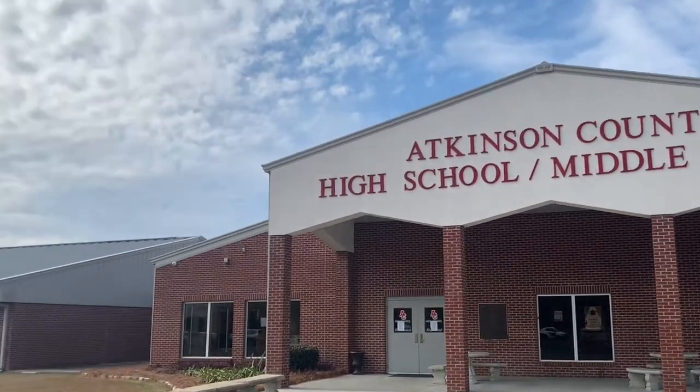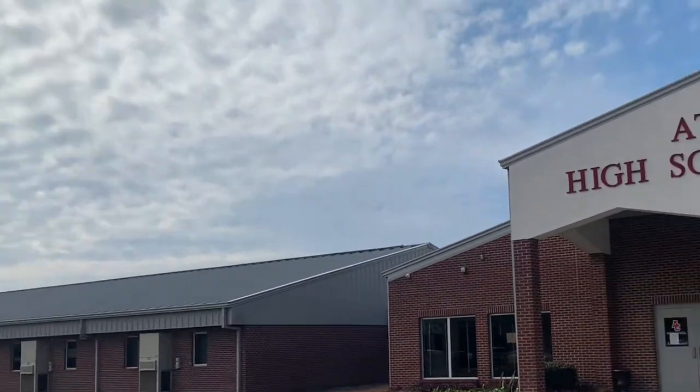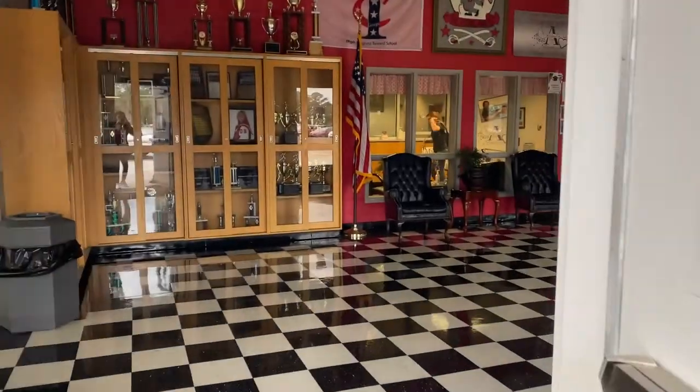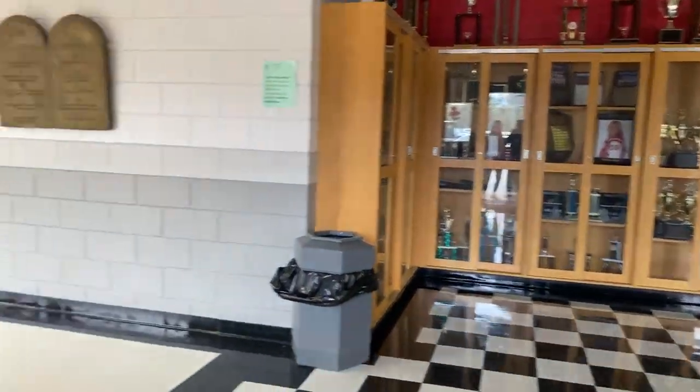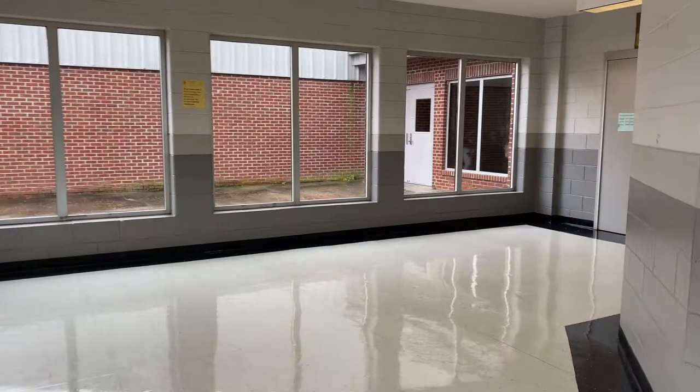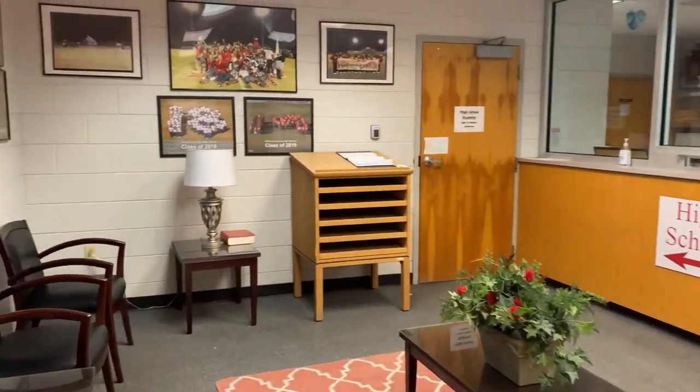As previously stated, this building was completed in 2003 to later be occupied in 2004. The building later was split into Atkinson County Middle and High School in 2010. As we continue this tour, we are now entering the office area.